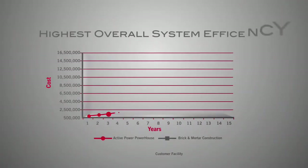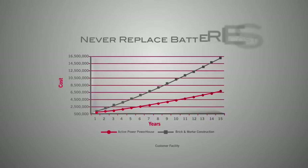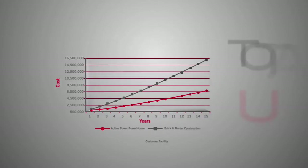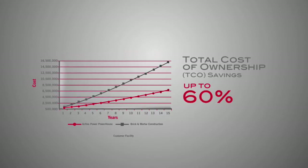The highest overall system efficiency in the market, lower service and maintenance costs, and never having to replace batteries means significant total cost of ownership savings — up to 60% compared to a legacy infrastructure, and up to 45% in the first year alone.